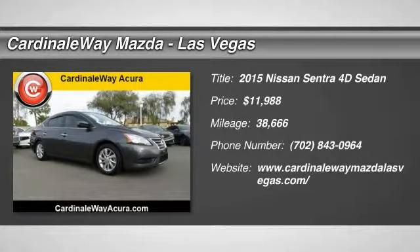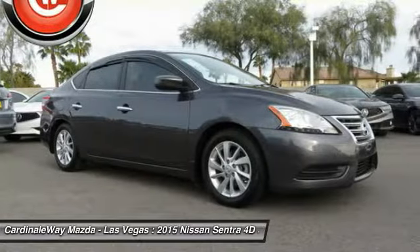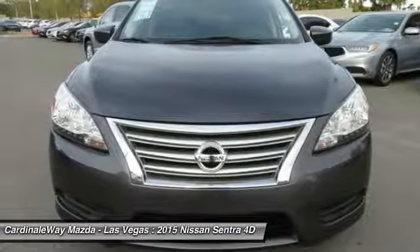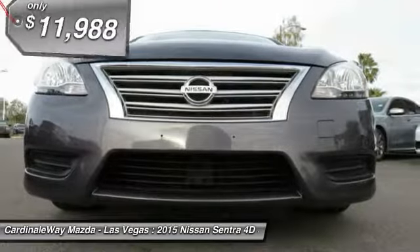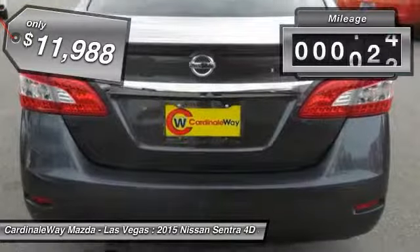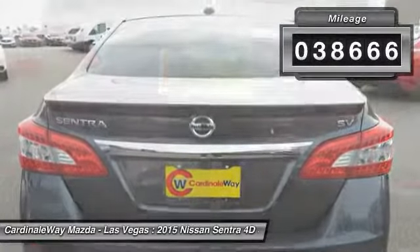Stop by and take a look at the 2015 Sentra. With its spacious and versatile interior and stellar fuel efficiency, the Nissan Sentra is the obvious choice for anyone who wants to enjoy a stylish and comfortable ride, and is priced below $15,000. This vehicle has less than 40,000 miles.